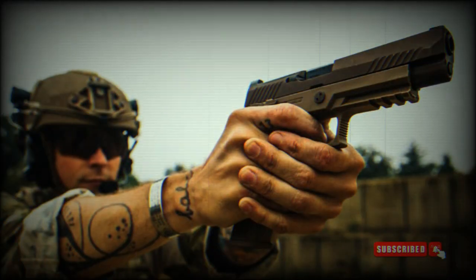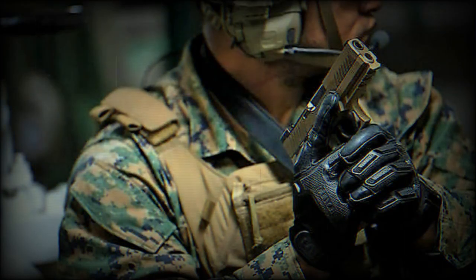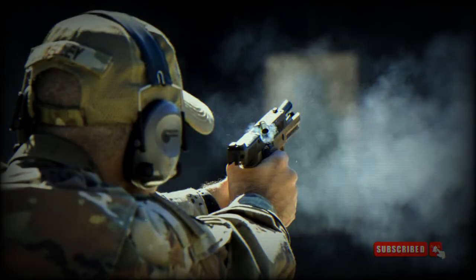The P320 is capable of being chambered in various calibres such as 9x19mm Parabellum, .357 SIG, .40 S&W, .45 ACP, and 10mm Auto. The pistol's calibre can be easily converted with a simple barrel change or by using a calibre exchange kit.